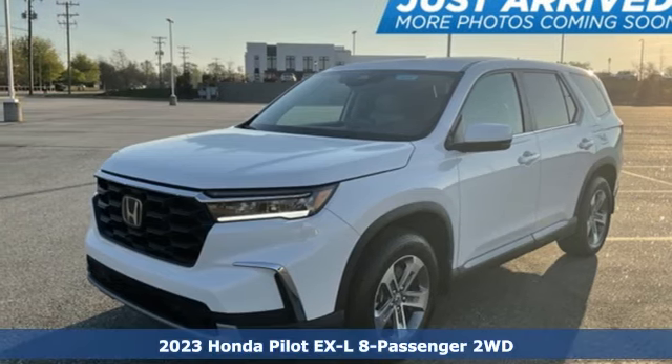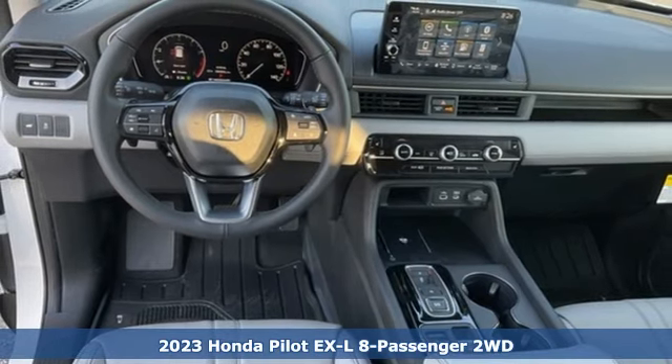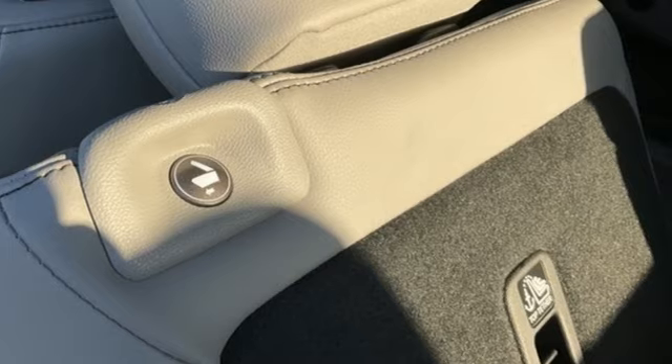Here's a new 2023 Honda Pilot. Style runs in the family, and watch the family run to pile into this roomy Pilot. It comes nicely equipped with features you'll love.